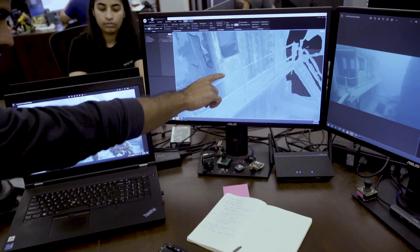Curious about how photogrammetry can benefit your underwater operations? Talk to one of our robotics experts today!